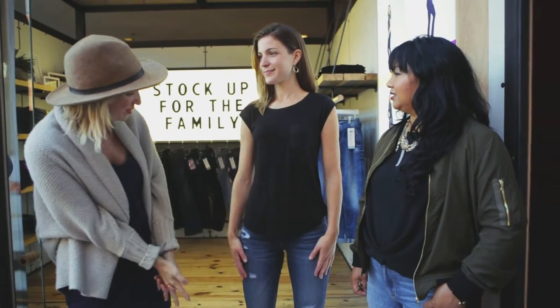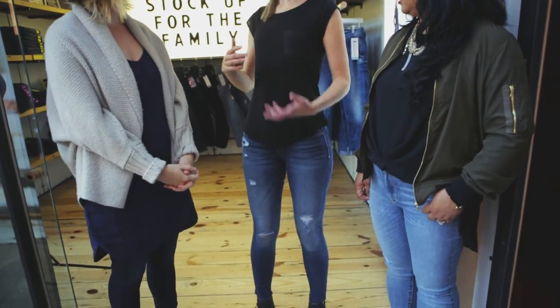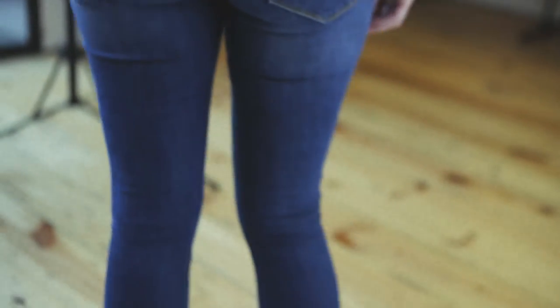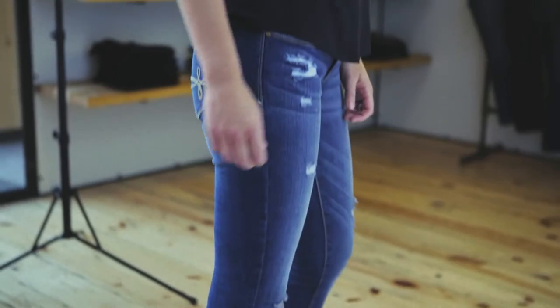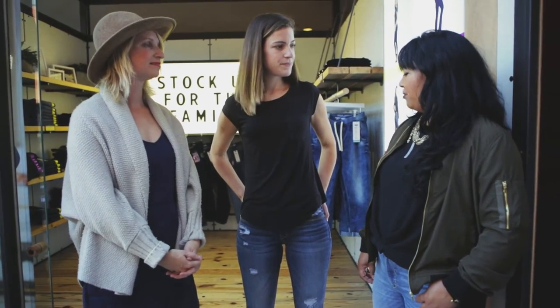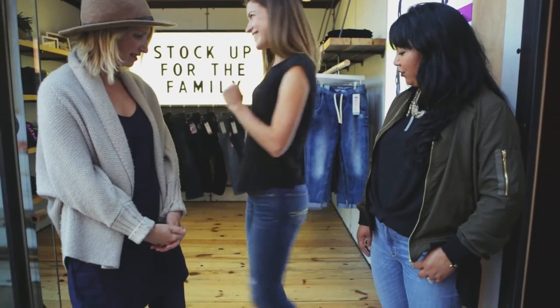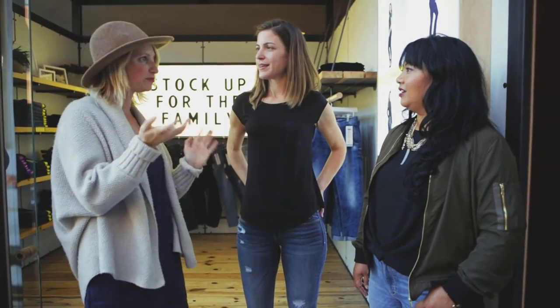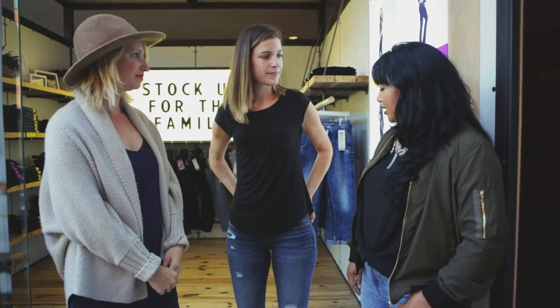Talia found a great pair — she says they're really comfy and these are the only low-rise jeans that have never given her a muffin top. Leah explains these are their new low-rise jegging launching this fall — it fits like a legging but in denim fabric and feels like yoga pants. Talia does a spin and the fit looks great. For fall, you can dress them up or down — wear booties, heels, or sandals. It's a great 360 jean, versatile for any lifestyle.